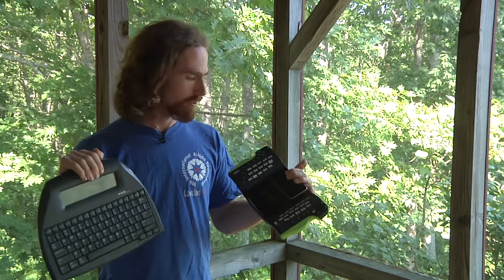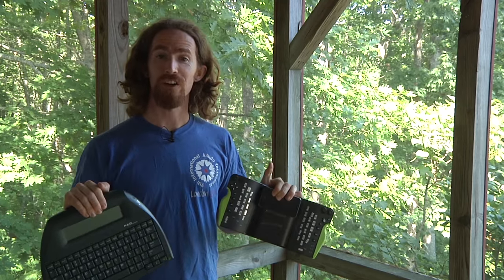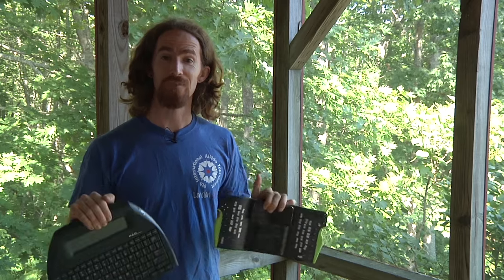So there you have it — two weird writing gadgets. I hope a few of you found this helpful. Thanks a lot, and I'll see you next time.